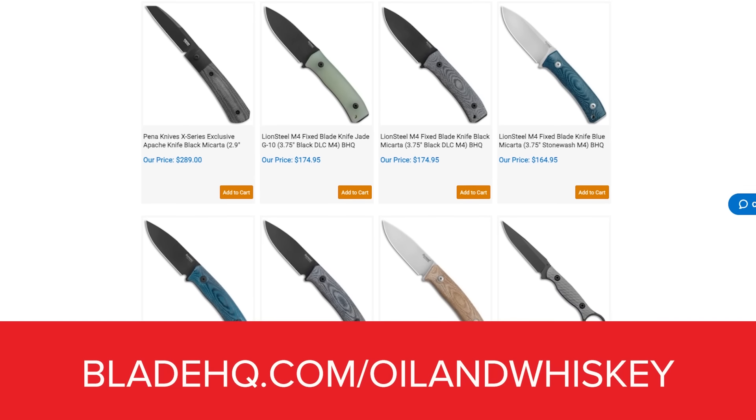Just go to bladehq.com/oilandwhiskey to check out their selection. Today we're going to be talking with Casey Wegner of Wegner Automotive Research and Manufacturing, right here in the flesh. We've also got a new round of Whiskey Throttle and In the Glove Box, but first it's time for On the Gas.